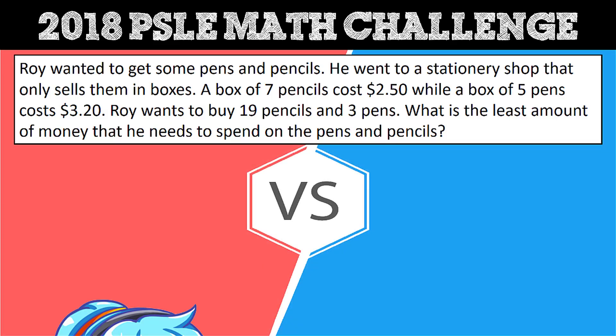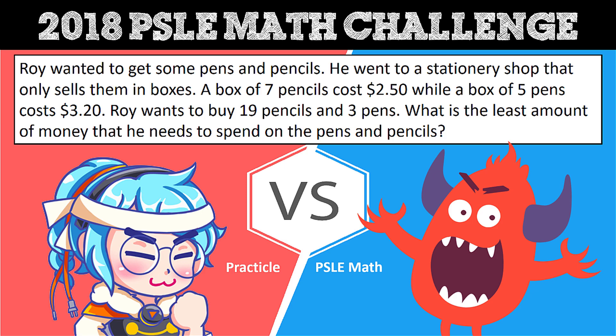Hi everyone, welcome to the 2018 PSLE Math Challenge. In this video we are going to look at one of the challenging math questions that appeared in the 2018 PSLE math exam in Singapore. This math question is adapted from the 2018 PSLE math exam Paper 2, Question 17.